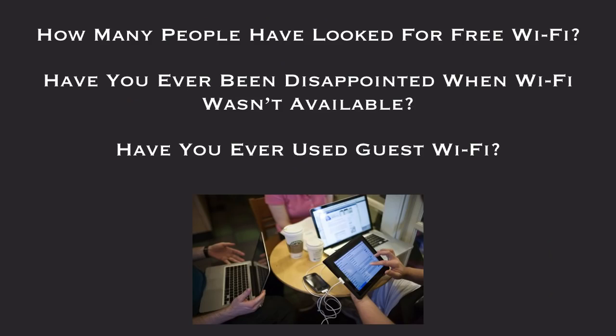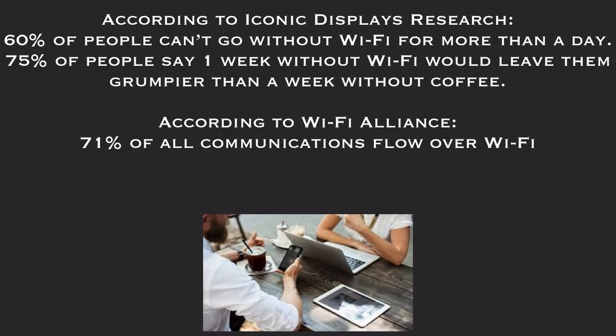Welcome to the Royalty Overview. How many people have looked for free Wi-Fi? Have you ever been disappointed when Wi-Fi wasn't available? Have you ever used guest Wi-Fi? According to Iconic Displays research, 60% of people can't go without Wi-Fi for more than a day, and 75% say one week without Wi-Fi will leave them grumpier than a week without coffee. According to Wi-Fi analysts, 71% of all communications flow over Wi-Fi.